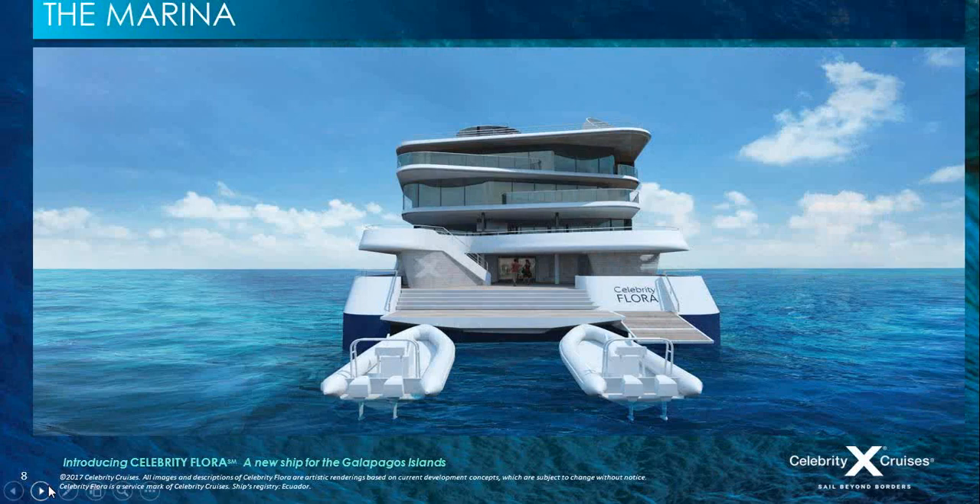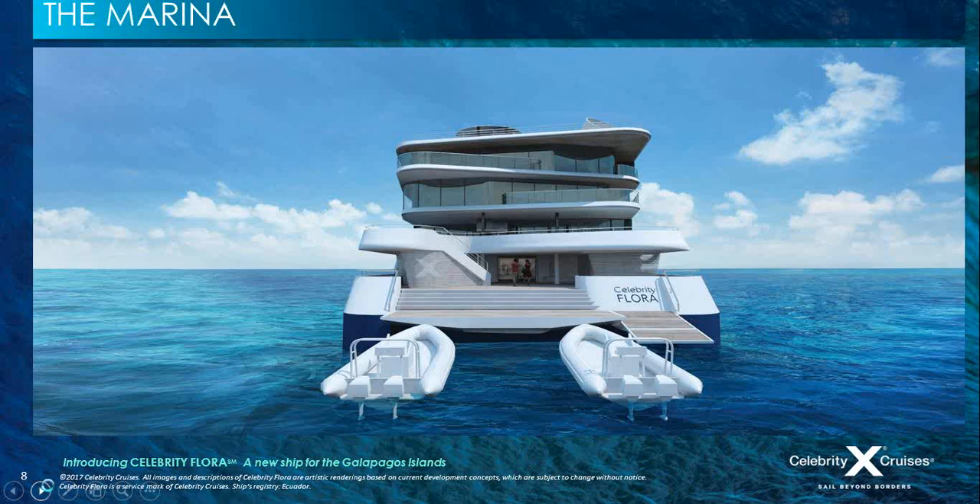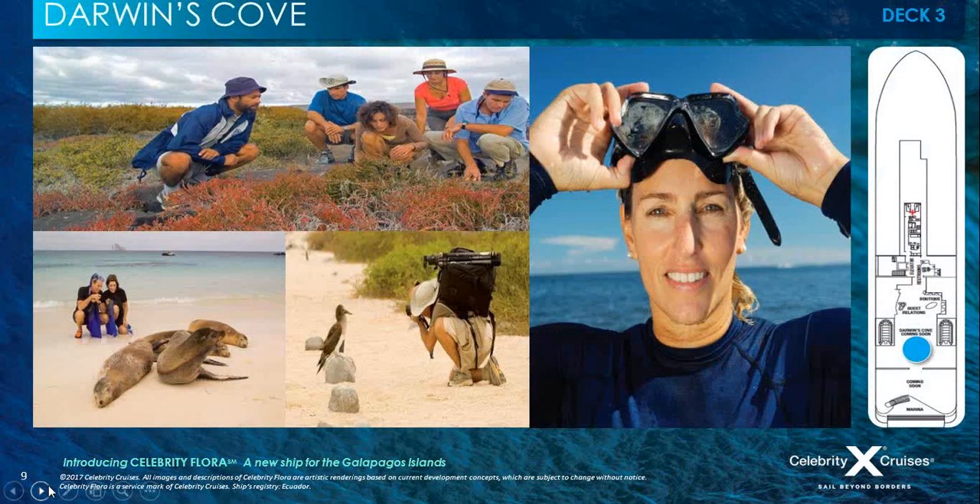The marina is the first impression guests see of the ship — getting on and off. This is their first encounter with this luxurious mega yacht. Zodiacs pull right up to the platform for easy boarding and disembarkation. It's the primary point of access and the gateway to the ship, which leads straight to guest relations, offering a personalised boutique hotel-style check-in. The marina also features a retail area, elevators midship, and Darwin's Cove.